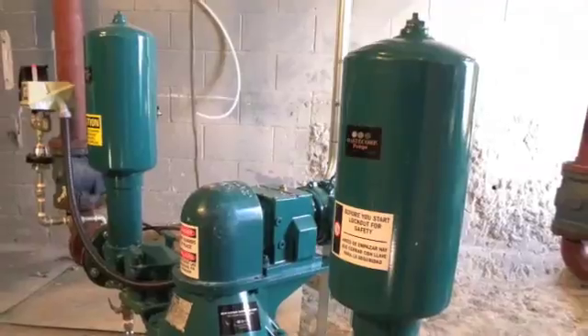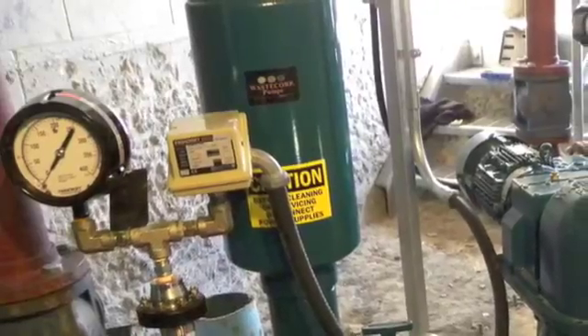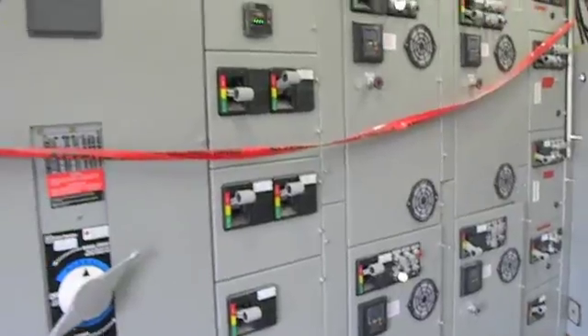This facility chose optional air chambers to reduce pulsation, gauges to protect the pumps in the event of a blockage or closed valve in the system, and an advanced control panel system to monitor performance.